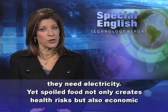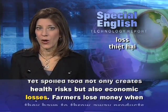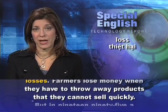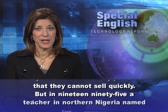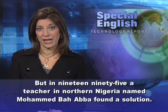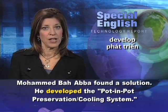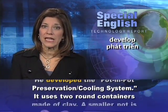Yet spoiled food not only creates health risks, but also economic losses. Farmers lose money when they have to throw away products that they cannot sell quickly. But in 1995, a teacher in northern Nigeria named Mohamed Baaba found a solution. He developed the Pot-in-Pot Conservation Cooling System.